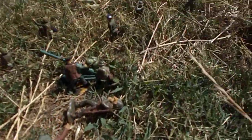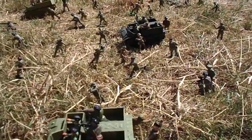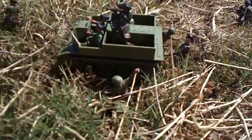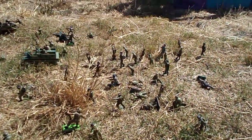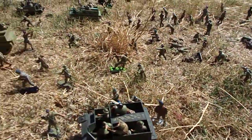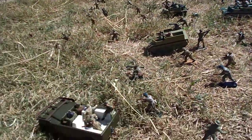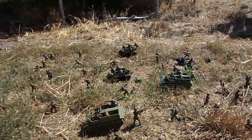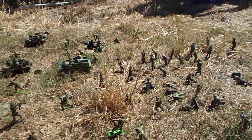Some were in berets, some were in tin helmets — infantry regiments, officers and men alike. Radio men and Bren carriers were full of troops being shuttled to the front line to continue the battle.